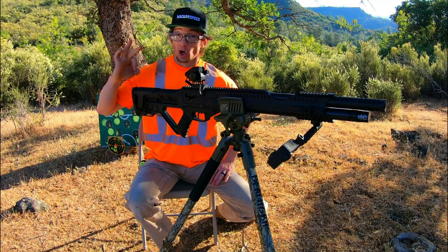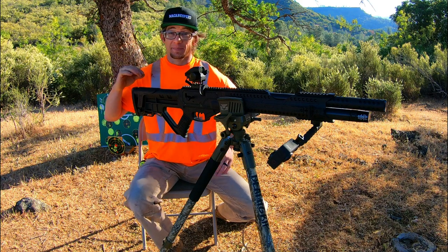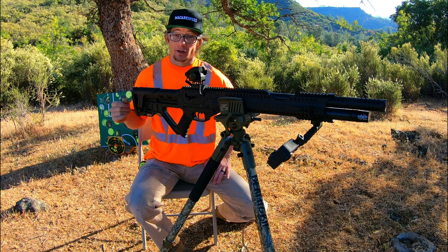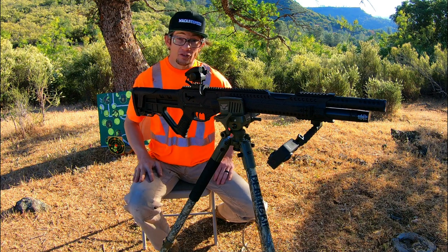What is up, guys? Maccabee Speed coming at ya. Long awaited episode for the fans of this channel who really enjoy seeing that semi-automatic PCP content. The Hatsan Invader Auto in 25 caliber recently was a new addition to this channel and it's been nothing but great for me ever since.